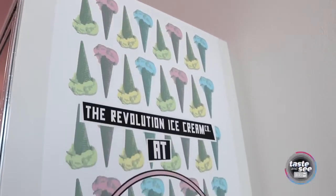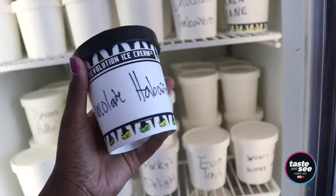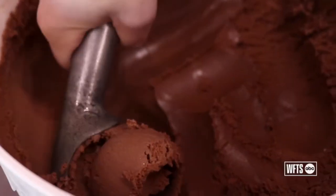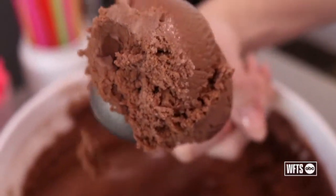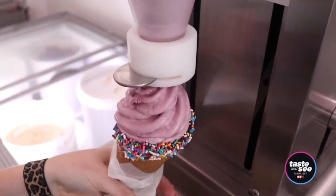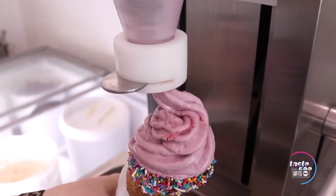Oh Yeah Creamery is a sister company of Revolution Ice Cream. At our store you can get Revolution Ice Cream hard-scooped pints. The hard scoop is the beginning of your ice cream, so with Revolution Ice Cream's reputation, it is going to be a beautiful ice cream down to the base.